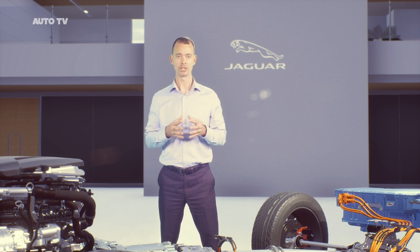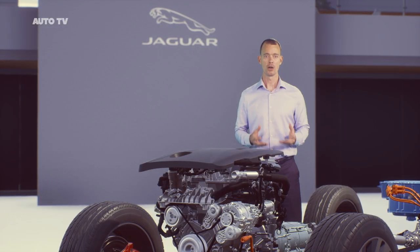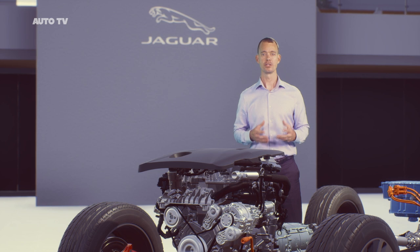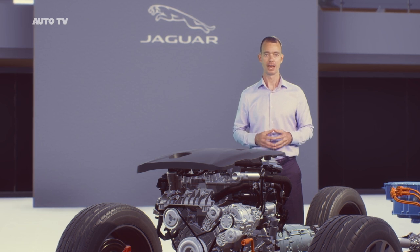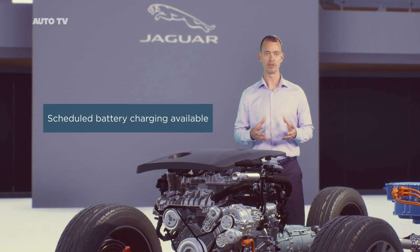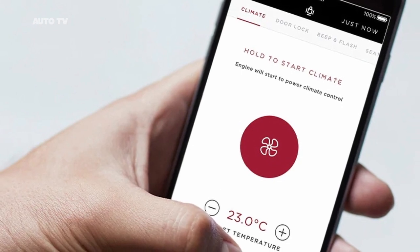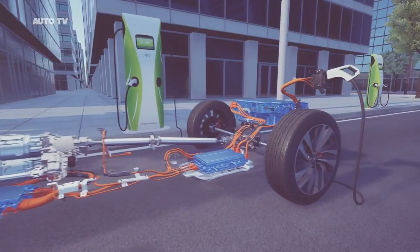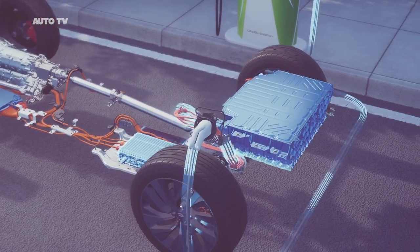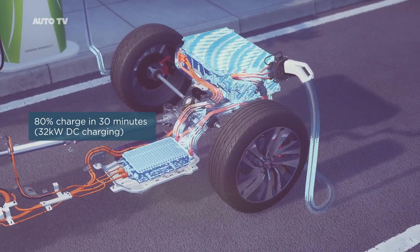It automatically ensures you arrive at your destination with a minimum of six kilometres EV range, allowing a silent arrival or zero emission city driving. Owning a P-HEV is also made easy, informed by learnings from our I-PACE. We've added a scheduled charging function through the PIVI Pro infotainment screen. You can also check charge status and preheat or cool your vehicle remotely using the InControl remote app. A full charge at home will take less than three hours using a 7 kilowatt domestic wall box, and the additional capability built into our charging module allows you to fast charge to 80% in 30 minutes using a 32 kilowatt DC charger.